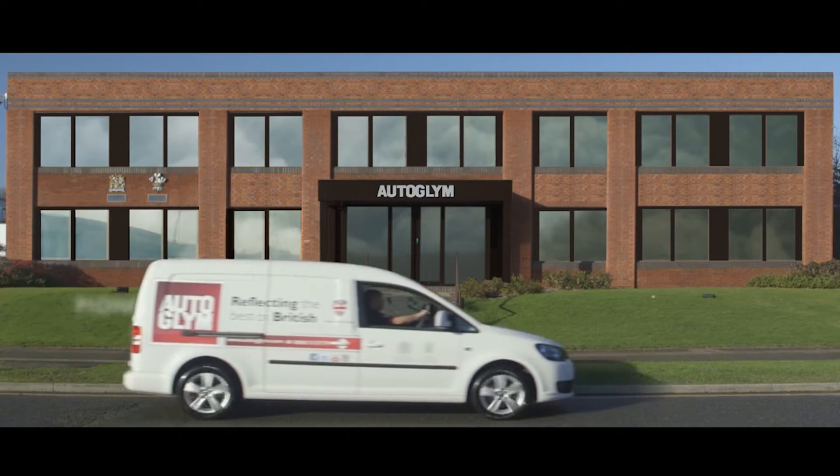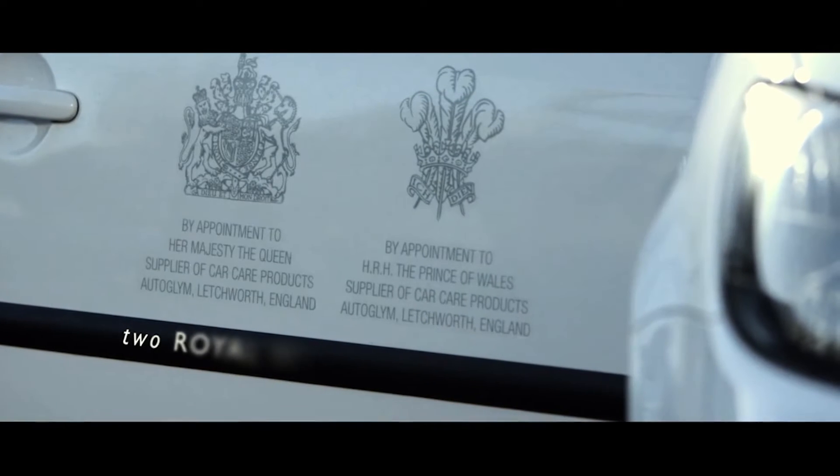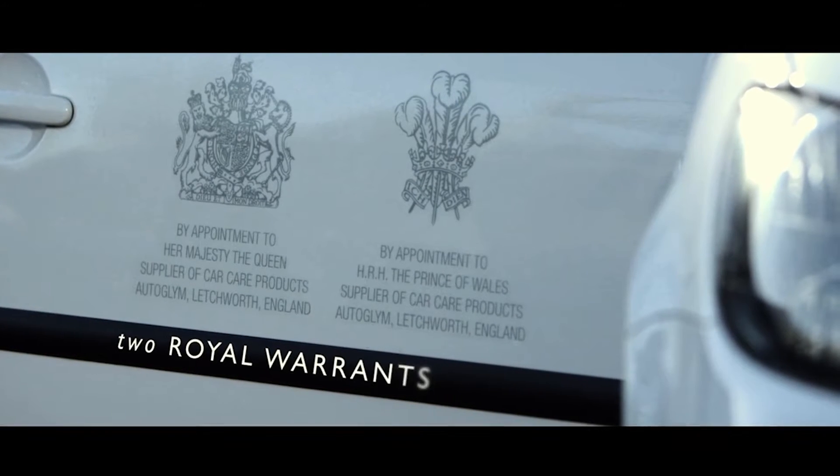Today I'm joined by Mike Ives, who is one of the business managers here at Autofillium, and he's going to show you through some of the key points of the Lifeshine product. Autofillium was established in 1965 and the brand is synonymous with high quality car care products, with the holder of two royal warrants — one from Her Majesty the Queen and the other from His Royal Highness the Prince of Wales.